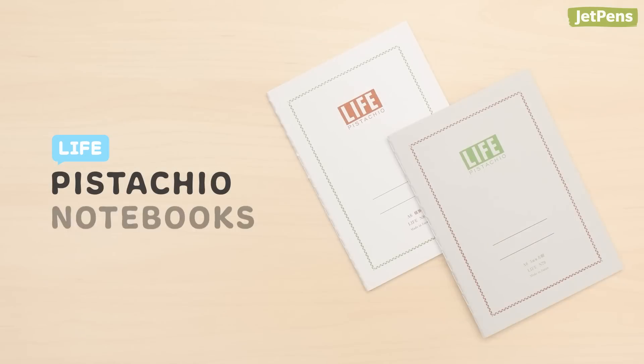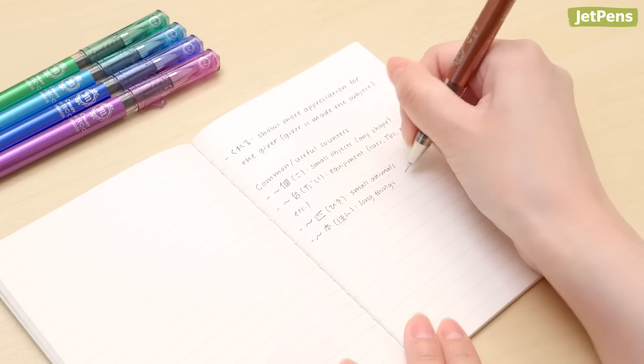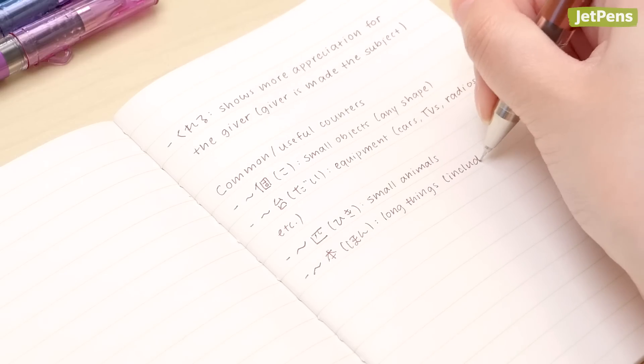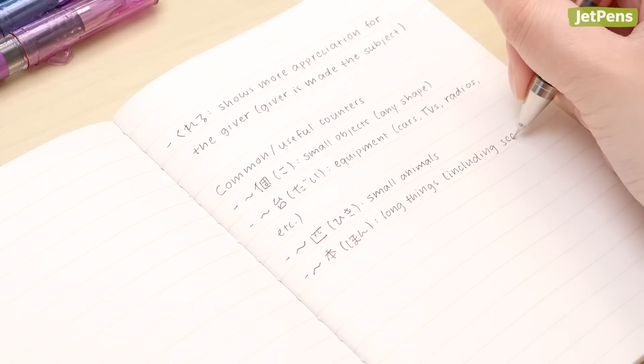We are obsessed with the soft green color of the Life Pistachio Notebooks. The lighter covers are lined while the darker covers come in graph. The sheet style is printed with a unique chartreuse green on white paper. Life makes incredibly high-quality paper, and the Pistachio Notebooks are no exception. The paper is super smooth and just a pleasure to use.